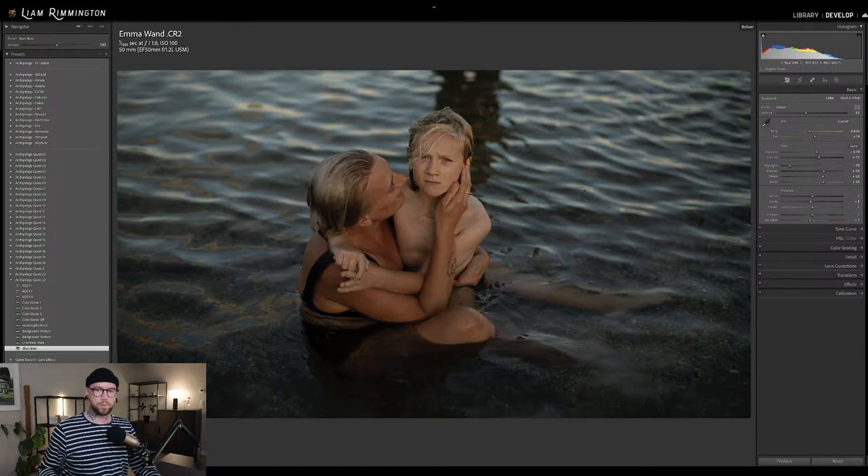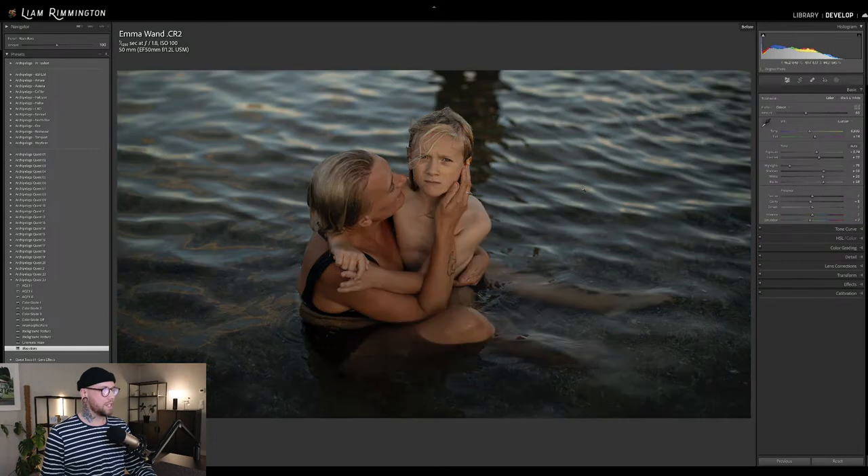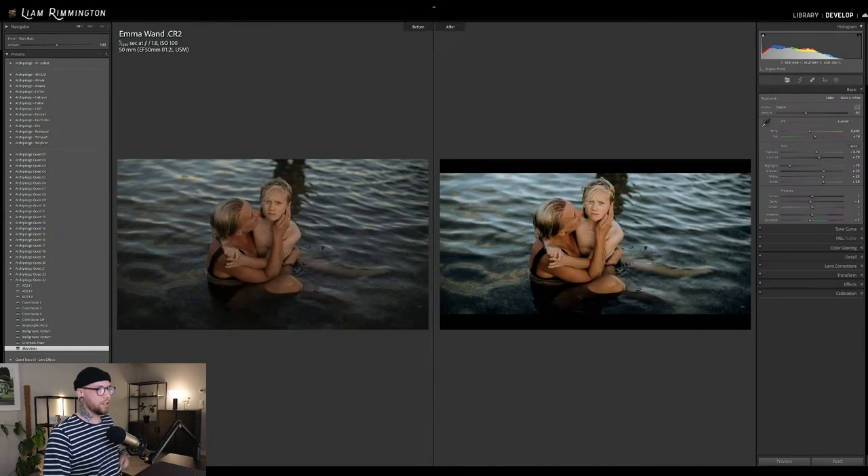This is before and this is after — gorgeous, gorgeous photo here by Emma. Very cinematic look to begin with. I love the engaging eye contact from the subject, I love the ripples in the water. We've just emphasized a little bit of that blue toning, maintained the warmth in the skin of the subject, giving that nice contrast between the two. We used background texture minus and cinematic haze and then did a 16 by 9 crop with black bars to really give that cinematic look.